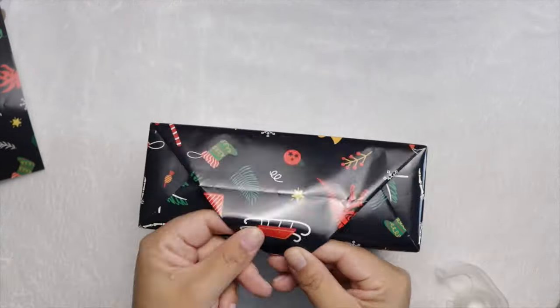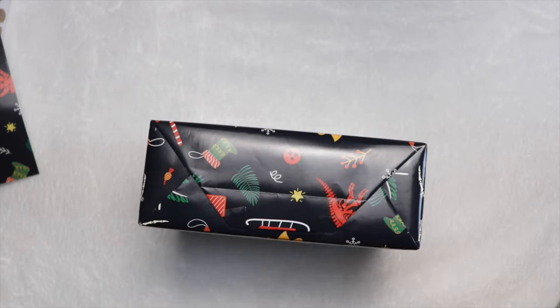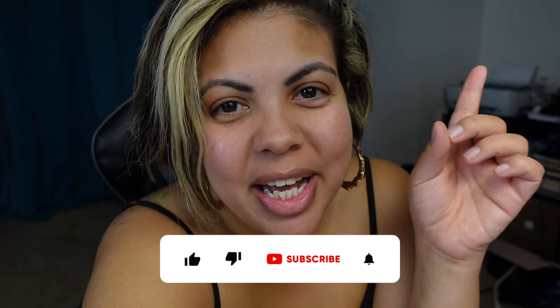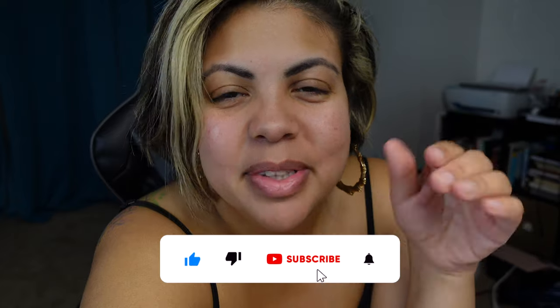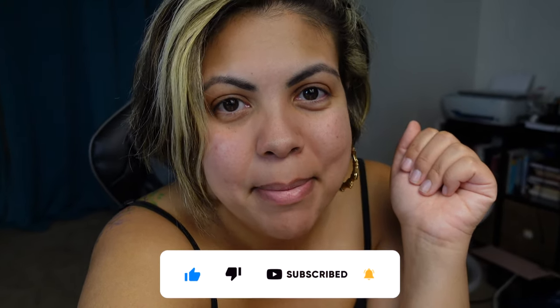I'll see you next time. I hope you enjoy this video — make sure you like, comment, and subscribe to my channel so you can see what's in my mailbox. It's mostly Amazon. Stay tuned for the next video.